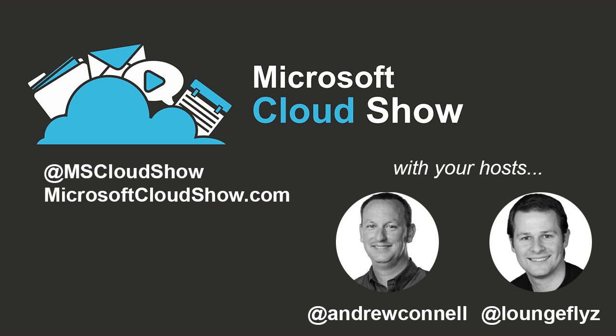IT Unity is going live tomorrow, April 23rd. It's a new online resource for businesses and individuals trying to solve problems with technology, focusing first on SharePoint and Office 365. We're recording this on April 22nd; the show comes out April 29th, so by the time you hear this, the site will already be live.